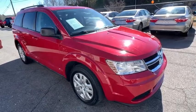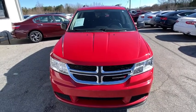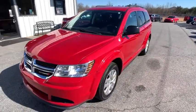You are going to love the 2017 Dodge Journey. Dodge Journey combines the practicality of an SUV with the comfort of a car, all while boasting a style all its own.